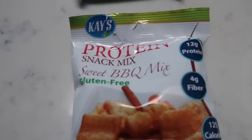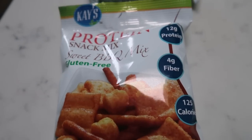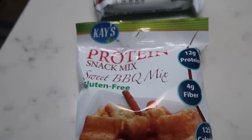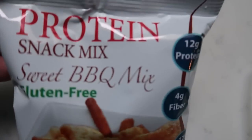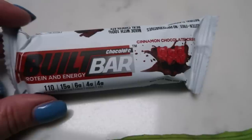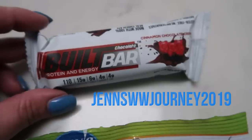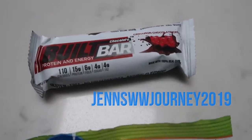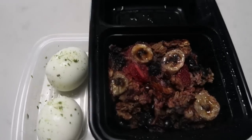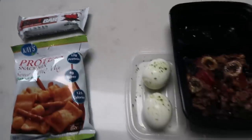For snacks, I'm bringing some K's protein mix — the sweet barbecue flavor. Super good, three smart points. You can purchase these at proteinwise.com, and I have a link below for $10 off your first order. I'm also taking a cinnamon chocolate cream built bar — built bars are my favorite. Use my code on screen to save 10% and get free shipping at builtbar.com. So my breakfast is four points, snack mix is three, and the built bar is three.